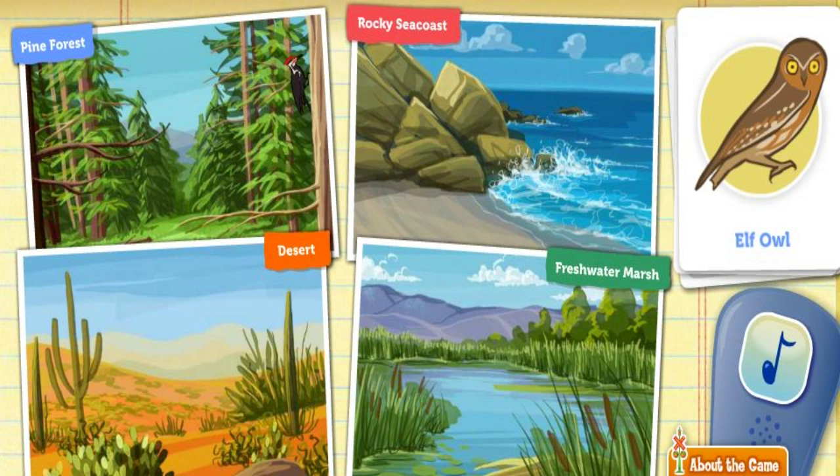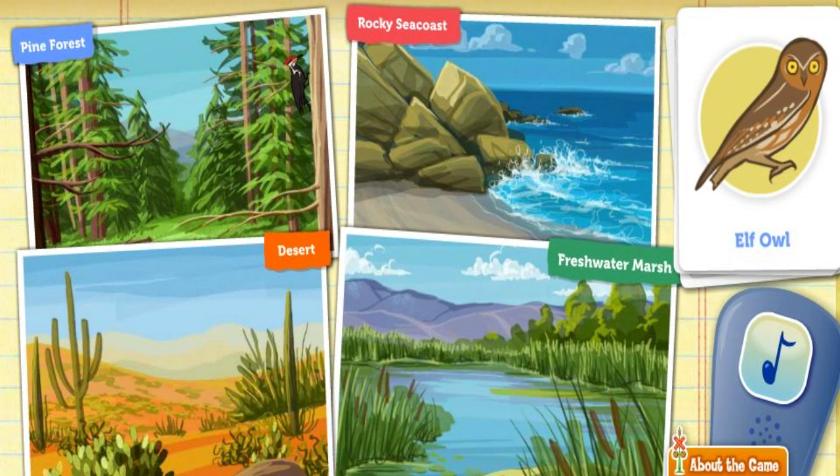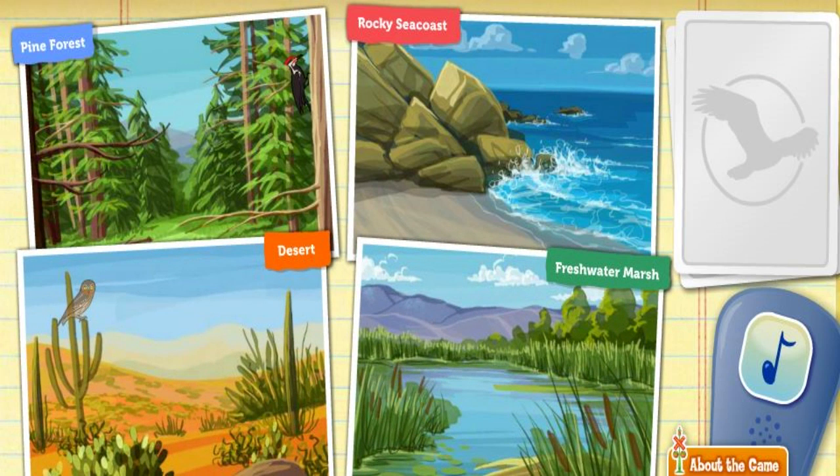Here's a tiny elf owl. She's nocturnal, which means she's most active at nighttime. Her favorite place to build a nest is in the saguaro cactus. Where could she find a cactus? Fresh desert. Great thinking!